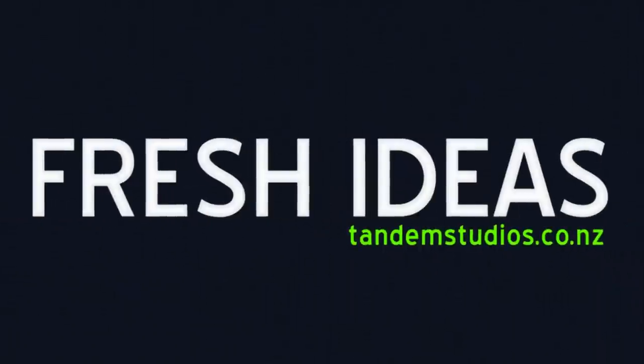Fresh Ideas, produced by Tandem Studios. Welcome to the Fresh Ideas podcast with Tandem Studios here. I'm Toby Ricketts, science reporter for the day.